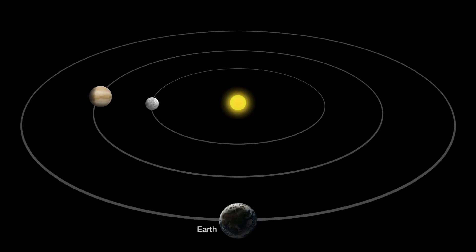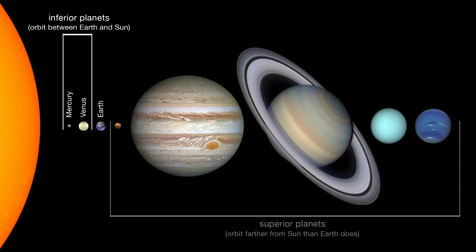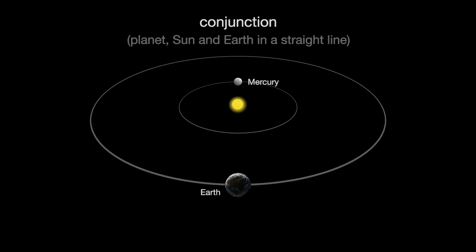As seen from Earth, both Mercury and Venus have phases like our moon. That's because they circle the sun inside Earth's orbit. Planets that orbit between Earth and the sun are known as inner or inferior planets. Inferior planets can never be at opposition, which is when the planet and the sun are on opposite sides of Earth. But inferior planets can be at conjunction, which is when a planet, the sun, and Earth are all in a straight line.